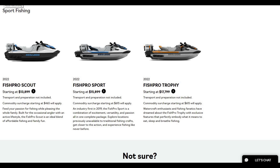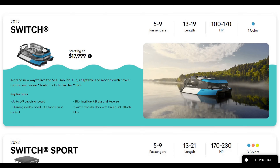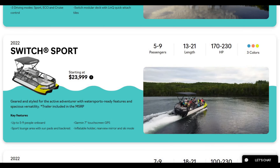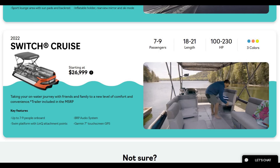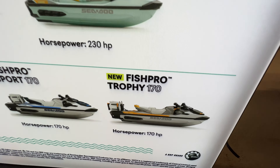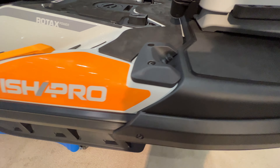If you love how to have fun outdoors, you know we love to fish. We're also going to talk about the Switch — the brand new pontoon boat starting at $18,000 — and the Switch Sport at $24,000. Then there's the Switch Cruise, the big boy at $27,000: fits up to nine passengers, 21 feet long, up to 230 horsepower, and comes in all kinds of different colors.